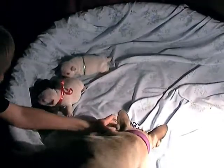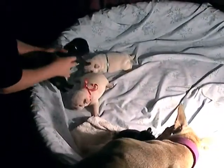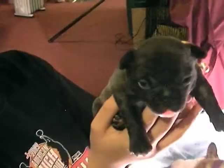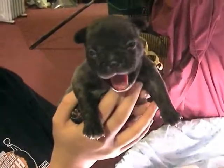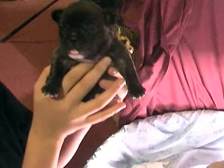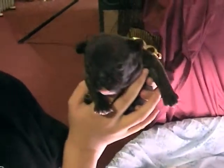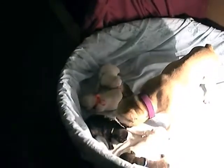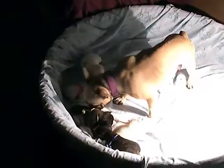And then we have, last of all, Claire in the gold ribbon. She's a little brindle. She's yawning for us — big bright yawn. She's having fun today. That is our babies. You can see we're home-based. We take very good care of our little ones.